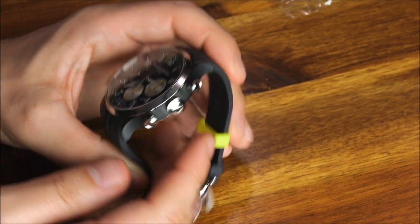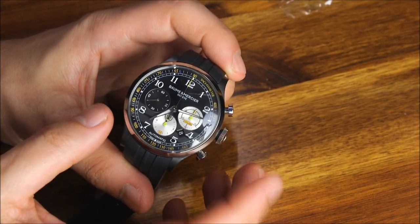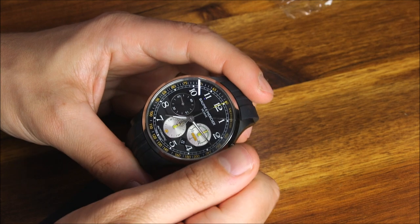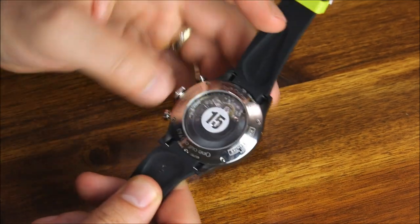One of the things I want to mention about the Capeland that I like is this big crown — it's really comfortable to use. It's relatively flat against the side of the case, meaning it doesn't protrude too much, but it's a tall crown, which just means it's very comfortable to spin with your fingers.